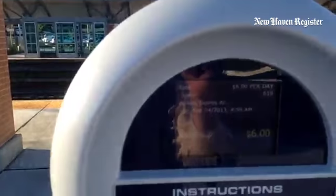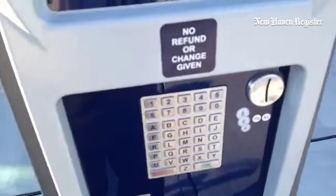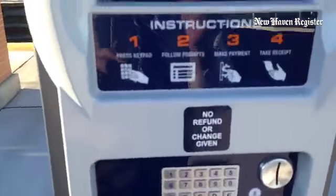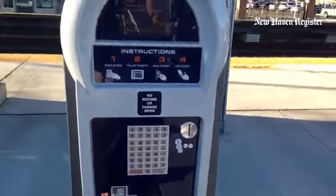Then it says $6. We pay $6 with either a credit card or coins. I don't have a credit card with me right now, but we go there. We don't know how that works, or the coins, and then we would press OK and a receipt would come out which we'd put on our dashboard and we'd be on our way.